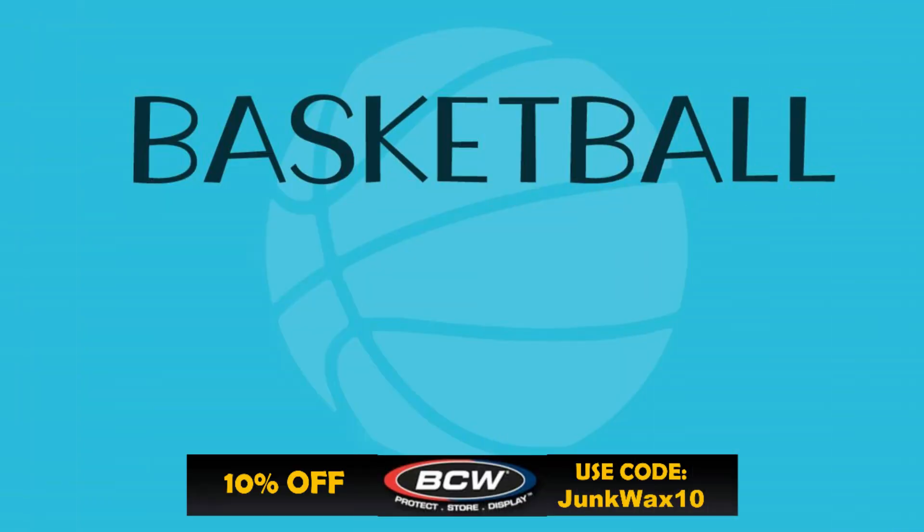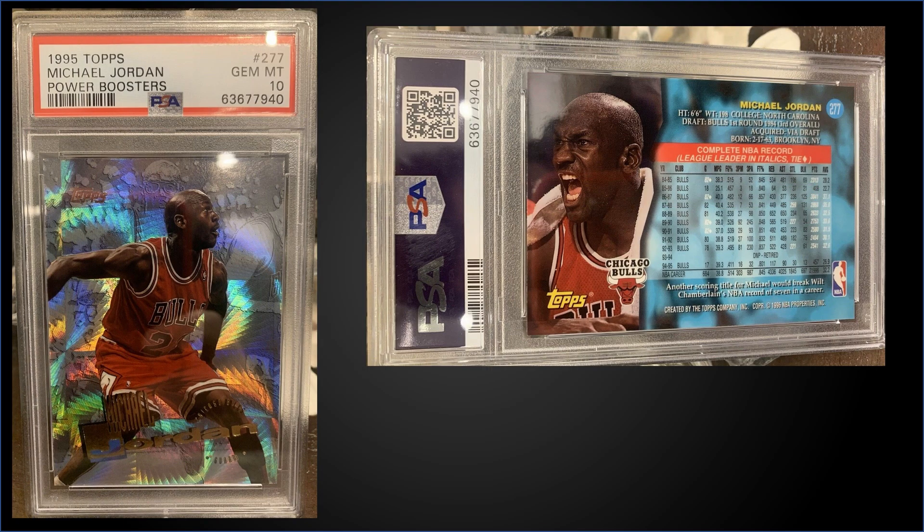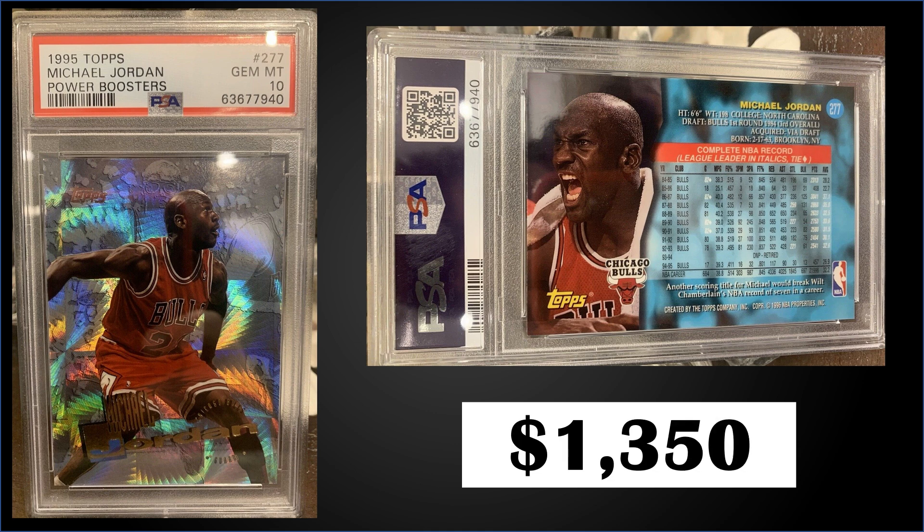Quick reminder: if you need any hobby supplies, check out BCW Supplies — link in the description, use code JUNKWAX10 to save 10% on your order. In the third spot: from 1995 Topps, we have Michael Jordan's card number 277, Power Boosters Parallel, graded Gem Mint PSA 10, a fixed price sale for $1,350. In the Gem Mint slab, this is a low pop of only 47. Cards 276 to 290 in Series 2 were the only ones paralleled with the Power Boosters, inserted 1 in 36 packs. Boxes of 1995 Topps Series 2 sell for around $250 to $350.